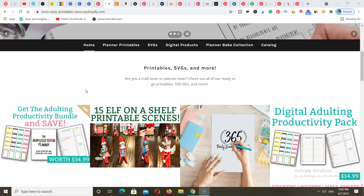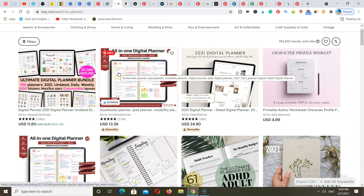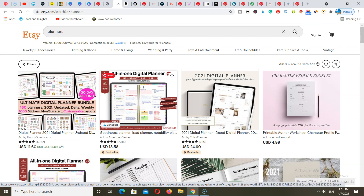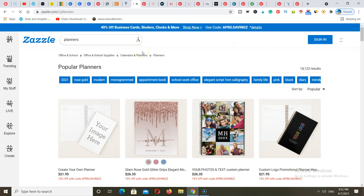Can you sell printables and planners on Pinterest without having your own blog? Yes, of course you can. You can use sites like Etsy — as you can see, a lot of people have planners and printables they're promoting on Pinterest and making sales. There's 1 million search volume for planners on Etsy, so this is a huge market. You also have Amazon, and you have Zazzle. These options are free — you can upload your products and start selling.